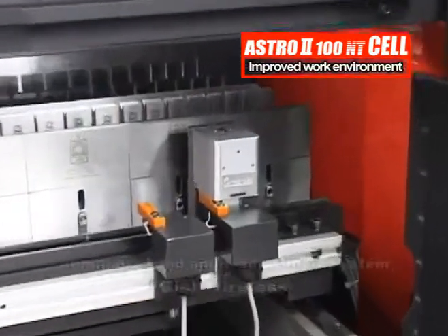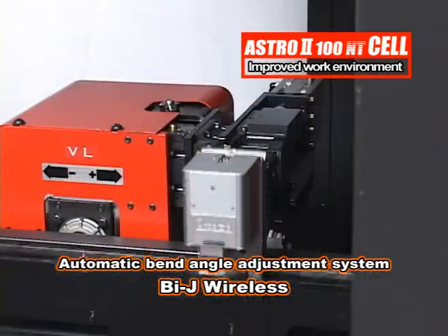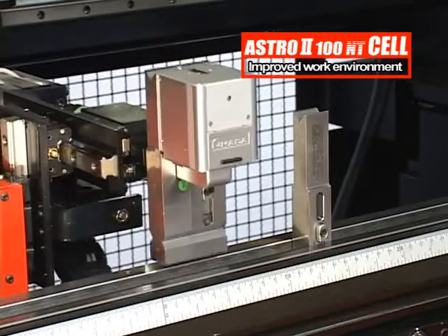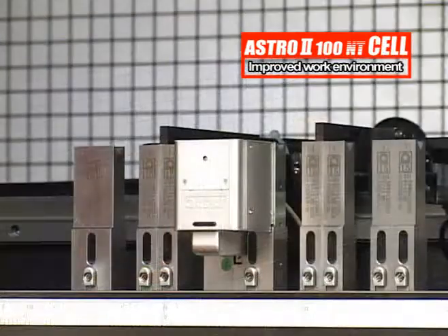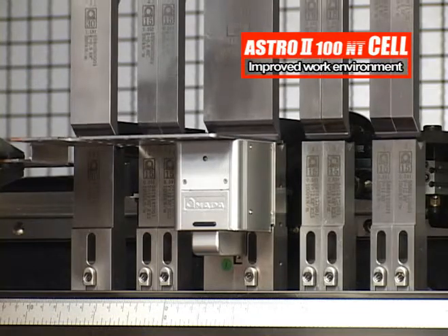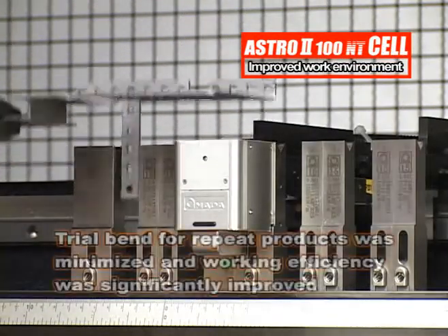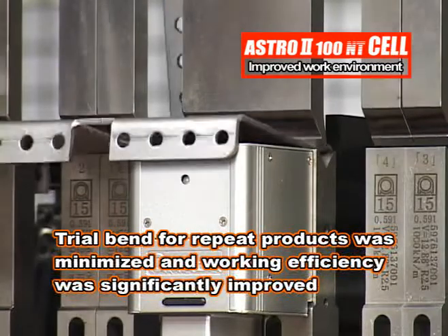Furthermore, a bending indicator, BIJ, can be used on the automatic tool changer by making the angle sensor wireless. With the speedy angle detection function using an inline springback method and the high-precision bending angle correction function that can adjust angles to within plus-minus 15 minutes of arc, trial bends for repeat orders, which used to be essential in the past, were reduced to the minimum and work efficiency was improved dramatically.